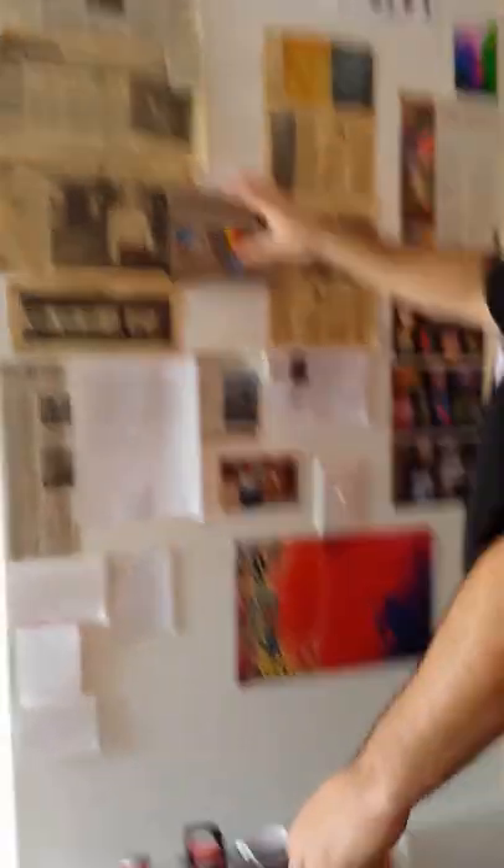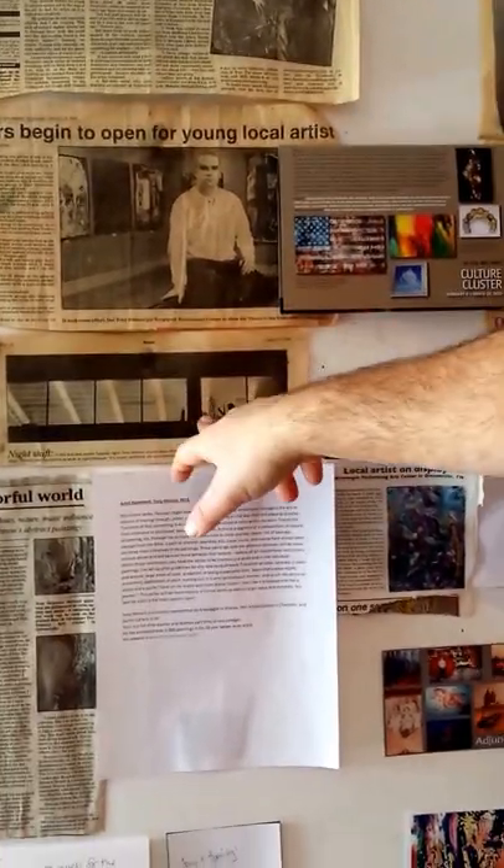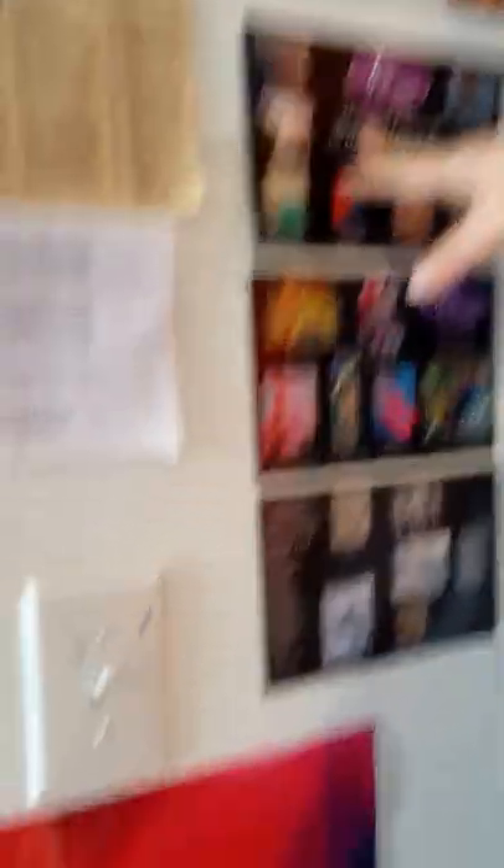On this side of the wall I have all these articles from newspapers — this is back in my college days at Western Kentucky, and at ETSU working on my MFA. I also have my artist statement, notes and cards from students I've had over the years, invitations for receptions. This is Zenith Gallery, which represents me in Washington DC — this is for a reception there next Friday. There are also articles and magazine features, including one from Charlotte.